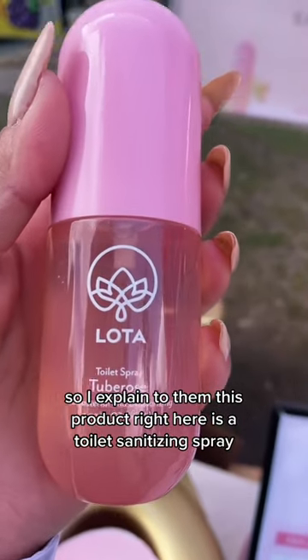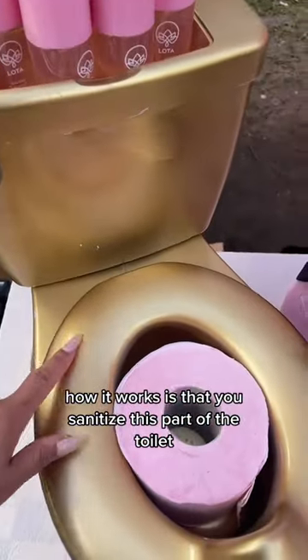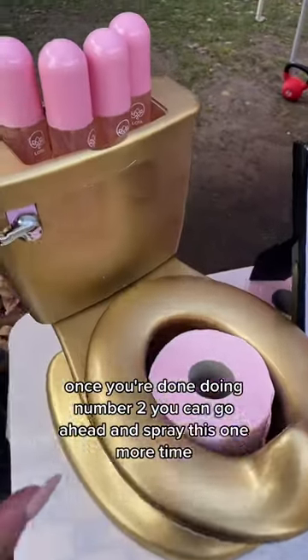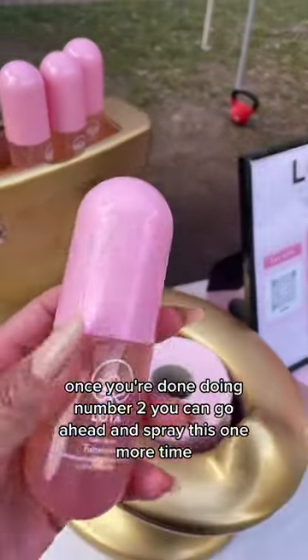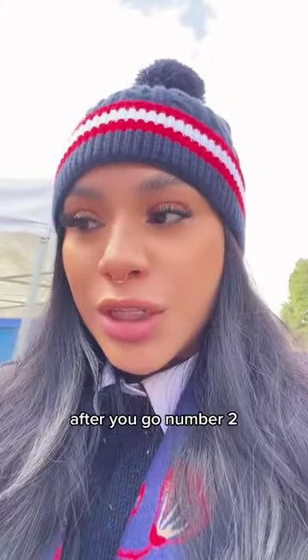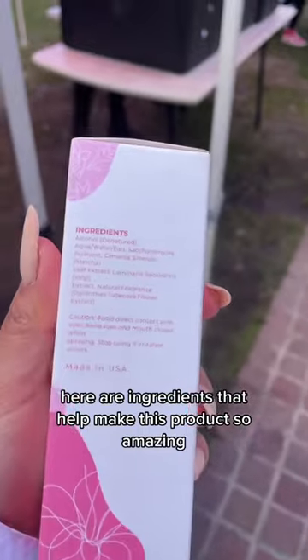This is a toilet sanitizing spray. How it works is that you sanitize this part of the toilet when you sit down and your booty touches it. Once you're done doing number two, you can go ahead and spray it one more time to help eliminate the smell of foul odors. Here are our ingredients that help make this product so amazing.